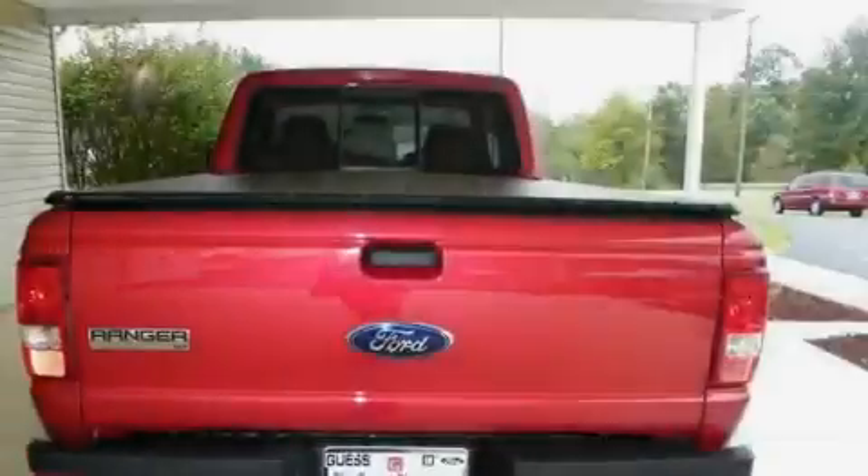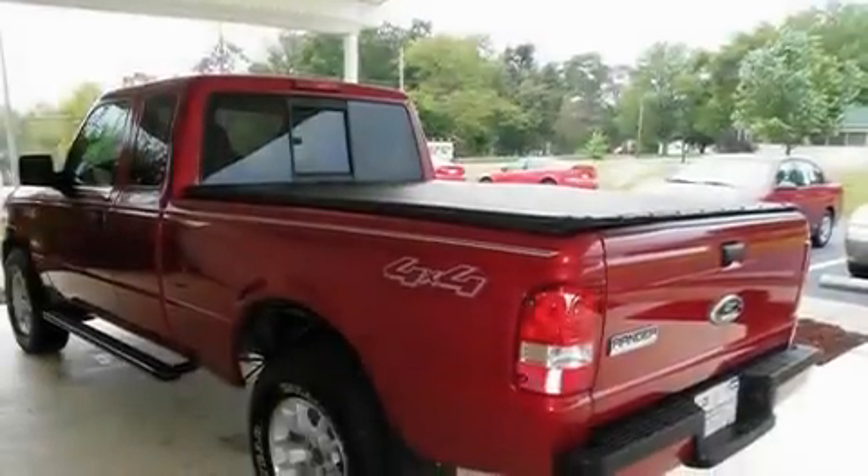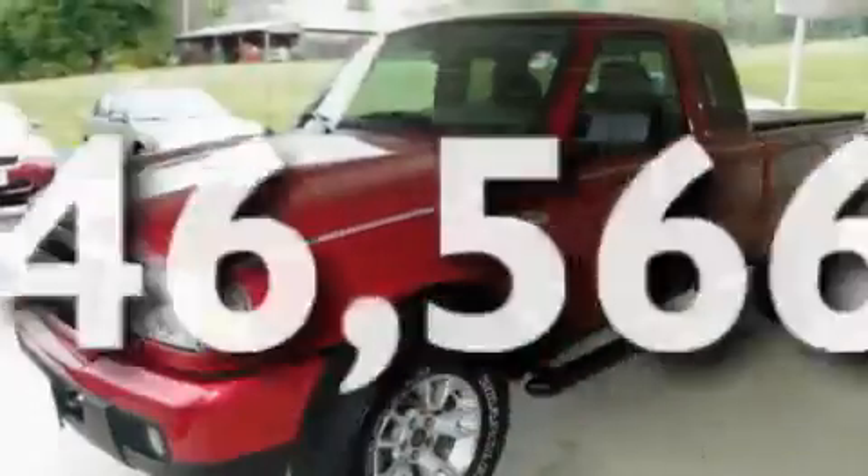Its top features include a security system, an anti-lock braking system, a passenger side airbag, and this vehicle has fewer than 47,000 miles on the odometer.